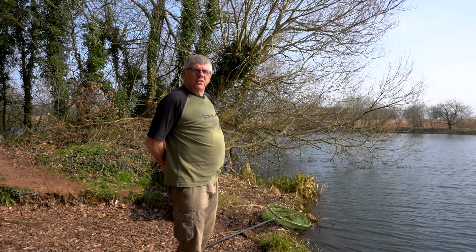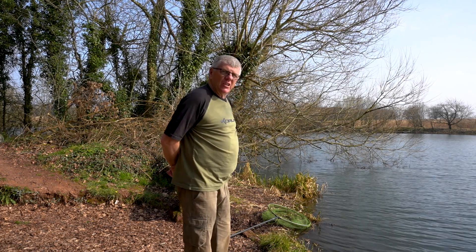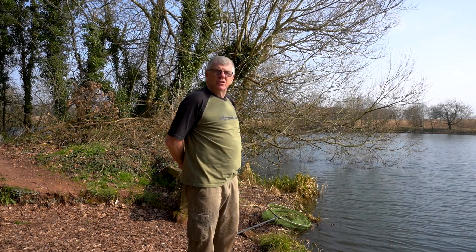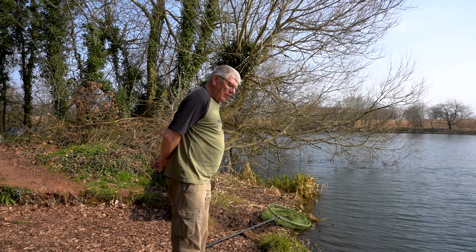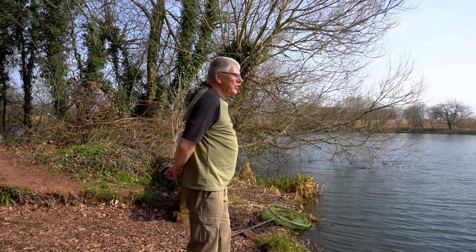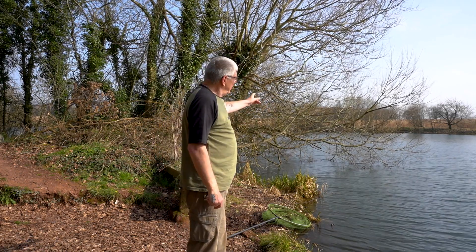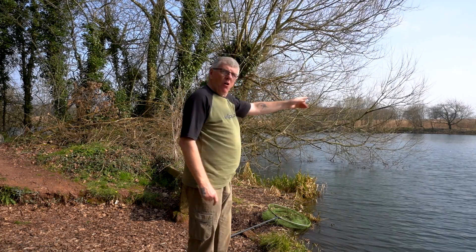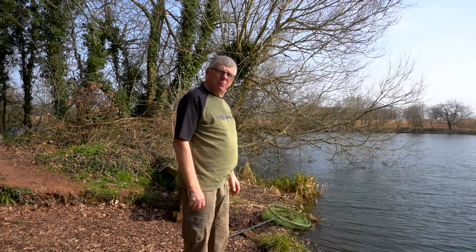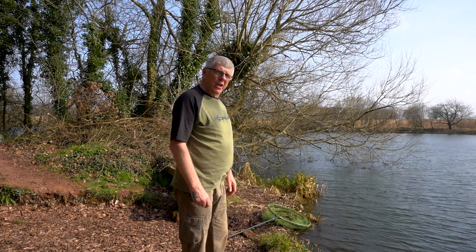I want to talk quickly about the weather conditions today. As you can see, there's a left-to-right easterly wind, it's bright sunshine, blue skies, and we've got temperatures of 17 to 18 degrees, even though it's the end of March. What we plan to do is fish maggot feeders out into the middle of the lake and intercept the roach, which tend to move up and down the lake feeding as they go. I don't want to put too much feed in and fill them up, so just maggot feeders cast every half hour, 45 minutes — and hopefully when they turn up, we'll catch a few.